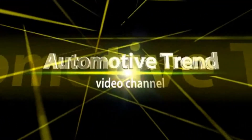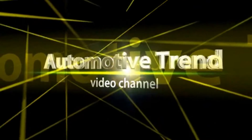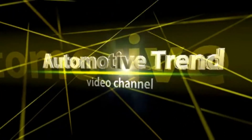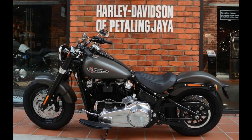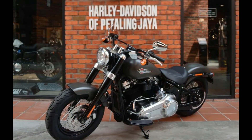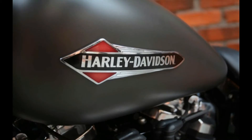Automotive Trend. Now in the Harley Davidson showroom in Petaling Jaya is the 2018 Harley Davidson Lowrider at RM 100,200, the 2018 Softail Slim at RM 100,230 and the 2018 Heritage Classic beginning from RM 148,100.